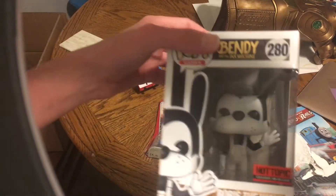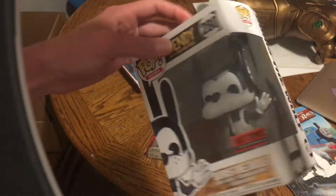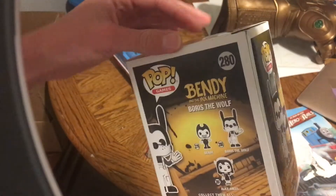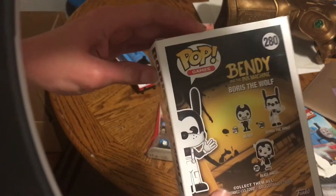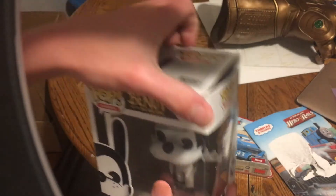And to start, we'll be starting with the Funko Pop figure of Boris the Wolf. This is my first Funko Pop figure of Boris the Wolf, by the way. You can also get Bendy and Alice. Let's open it up.